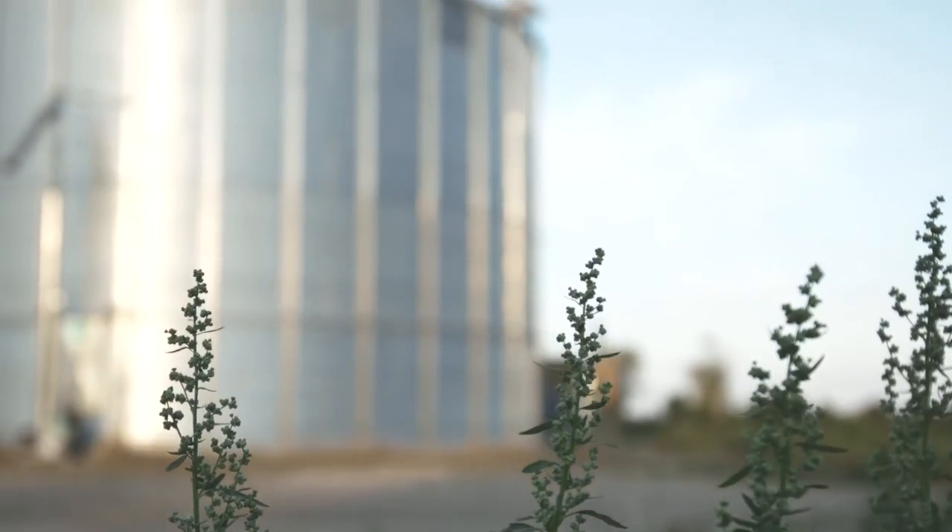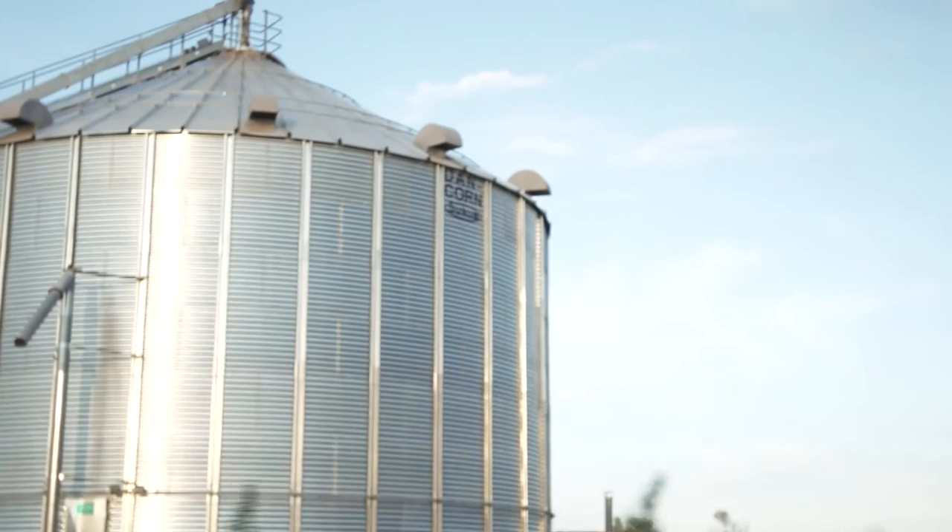We ordered the silo late in the season. We went on holiday for two weeks and when we returned the silo was erected and ready for use. I really got what I paid for.